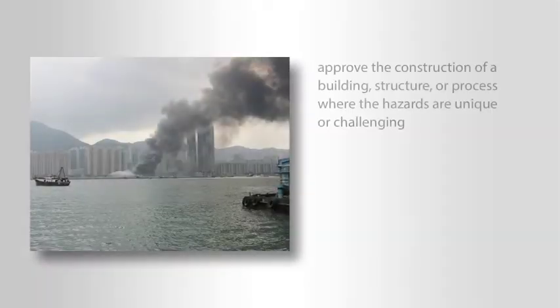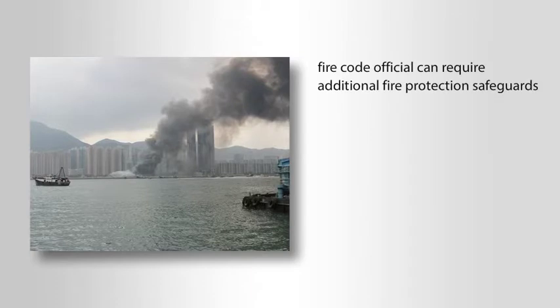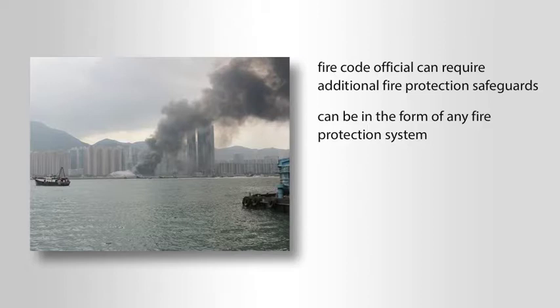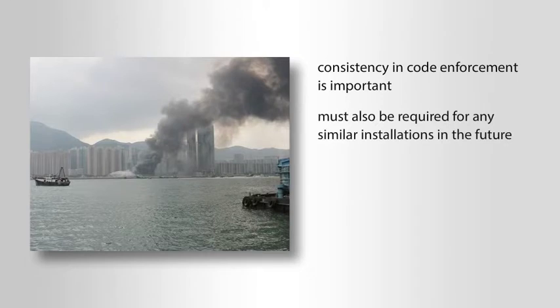A jurisdiction may be asked to approve the construction of a building, structure, or process where the hazards are unique or challenging to emergency responders. In some cases, the size or arrangement of the hazard may impair or limit the ability of fire apparatus to approach the location. In such instances, the fire code official can require additional fire protection safeguards, which can be in the form of any fire protection system as addressed in Chapter 9 of the IFC. Consistency in code enforcement is important. Once the fire code official decides additional protection is required, it must also be required for any similar installations in the future. If not, the jurisdiction could be liable for the added expenses imposed on one business while waiving the requirement for others.